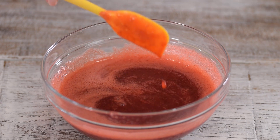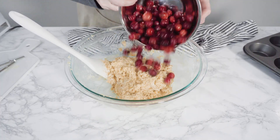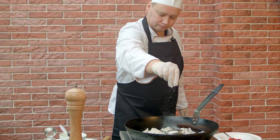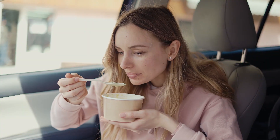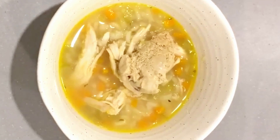Let a few scoops of ice cream melt in a bowl until it becomes a creamy liquid. You can mix different flavors for added variety. Add salt and pepper to enhance the flavor. Sip it like a soup or use a spoon to enjoy this peculiar ice cream concoction.